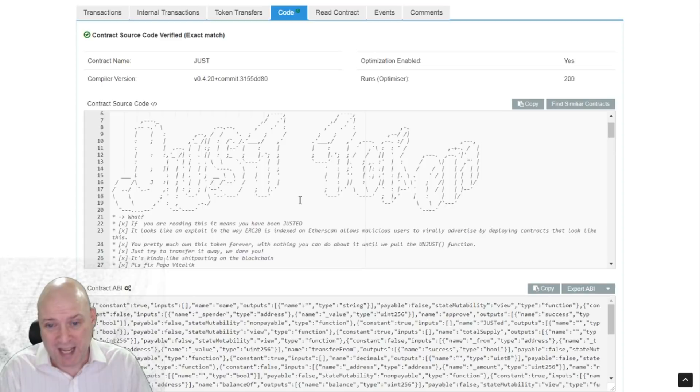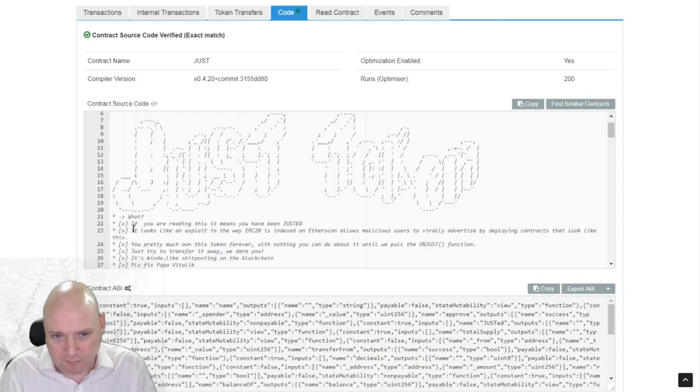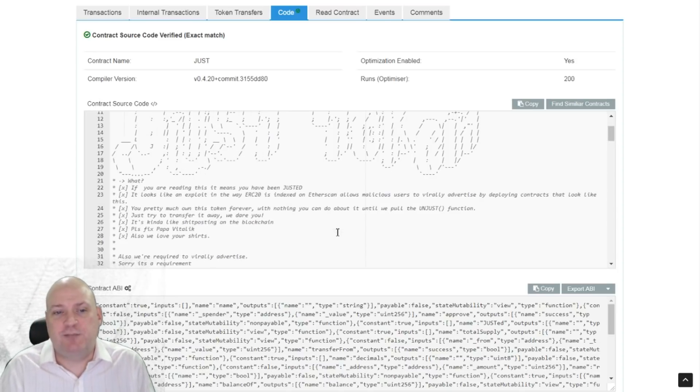From the smart contract source code: 'If you are reading this, that means you have just been adjusted. It looks like an exploit in the way ERC20 tokens are indexed on Etherscan — it allows malicious users to virally advertise by deploying contracts that look like this.' That's why those tokens are in your wallet. You pretty much own this token forever with nothing you can do about it until they pull the unjust function.